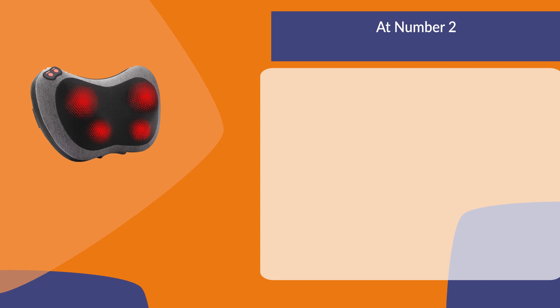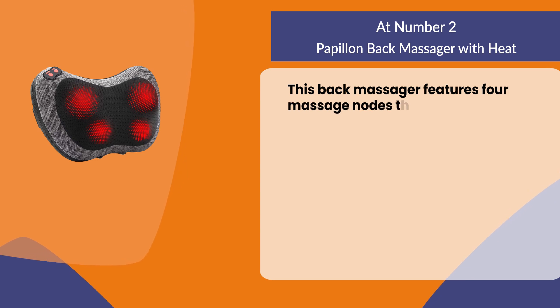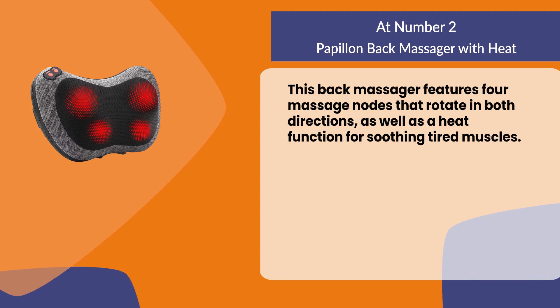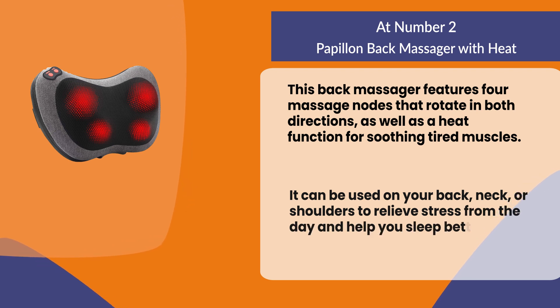At number two: Happy Own back massager with heat. This back massager features four massage nodes that rotate in both directions, as well as a heat function for soothing tired muscles. It can be used on your back, neck, or shoulders to relieve stress from the day and help you sleep better at night.